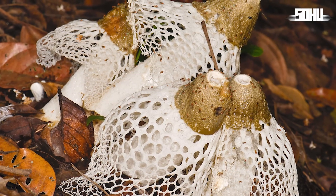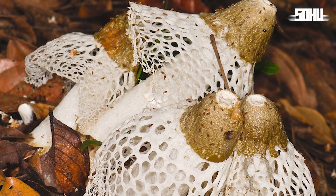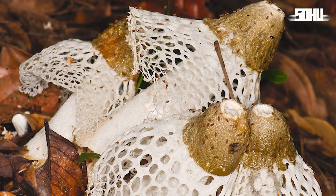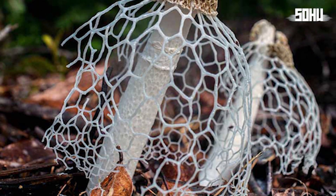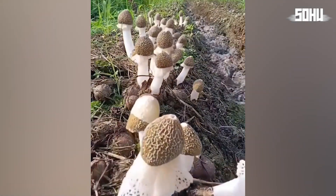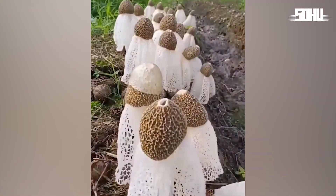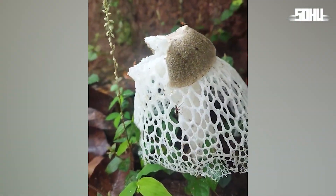The bridal veil stinkhorn also has many other properties and uses. In traditional Chinese medicine, it is valued for its antioxidant and antibacterial properties, and is used to treat inflammatory diseases, stomach problems, and neural disorders. It's also said to have aphrodisiac properties, with some believing the smell induces pleasure. We'll let you be the judge of that.